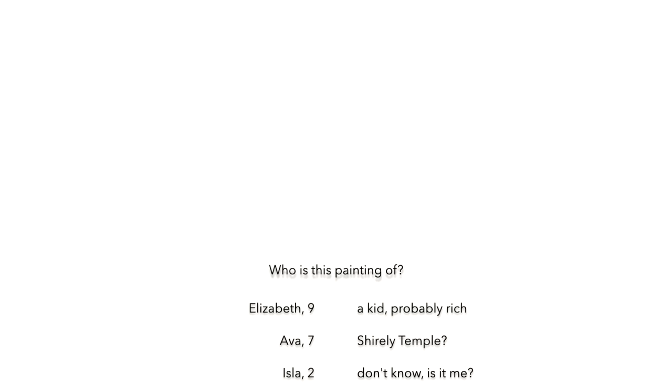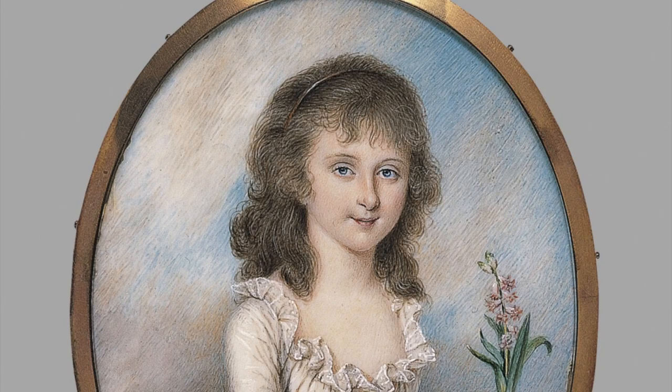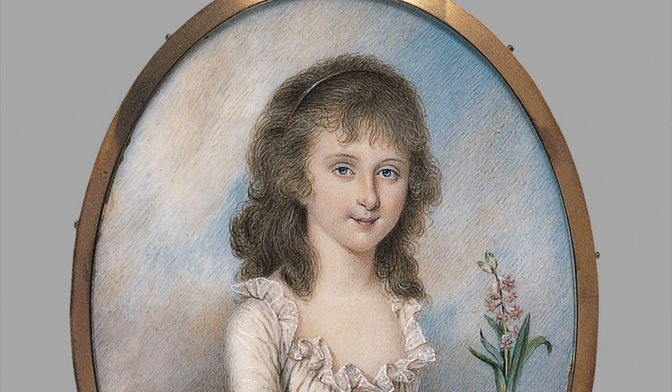We asked children who this painting was of and we got some interesting responses: a kid, probably rich, Shirley Temple, don't know, is it me, some person, Miss TT, I have no idea, a girl, a girl, a fairy, a queen, or someone in power, and I don't know.